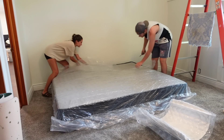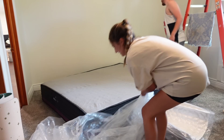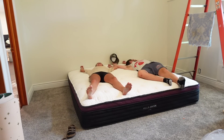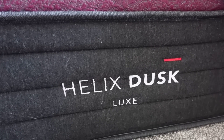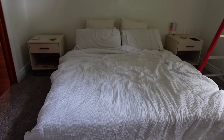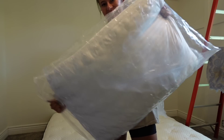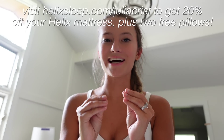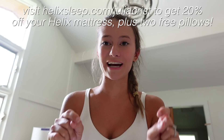Sleep is always so important to me — getting a good night's sleep so I can be super productive the next day. I was so excited to partner with Helix for this video. After taking the quiz, we were paired with the Helix Dusk, and here's what it looks like with our bedding on it. It came with two free pillows, which is always a plus. The mattress comes rolled up in a box so it's easy to set up on your own. If you're in the market for a new bed, check out Helix Sleep — I'll have the link below to get 20% off and two free pillows.